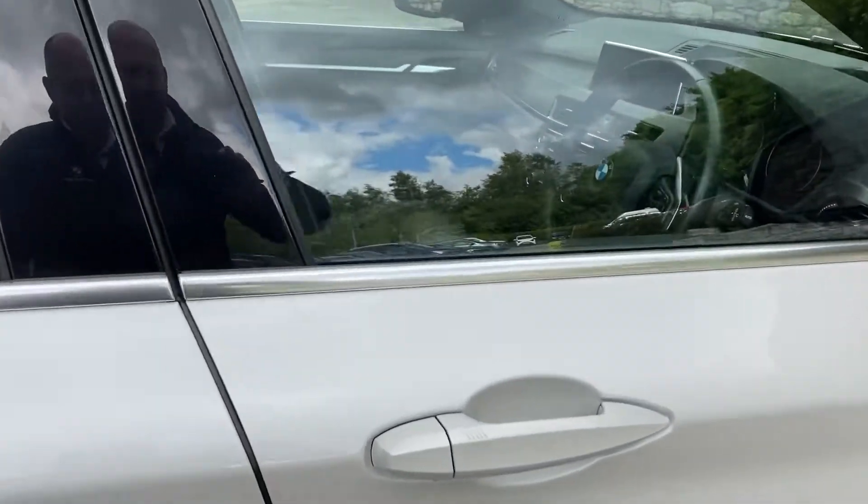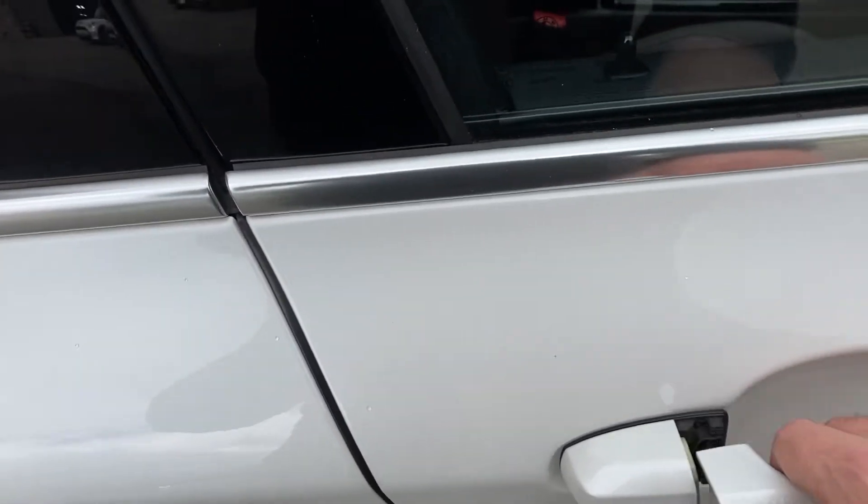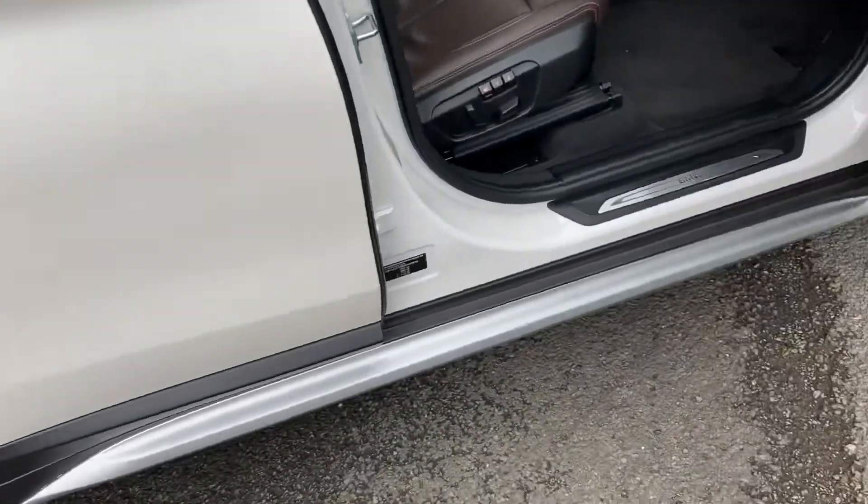So it's got comfort access — you can lock it or, because I've got the keys on me, I can just come up and the door will open for me.